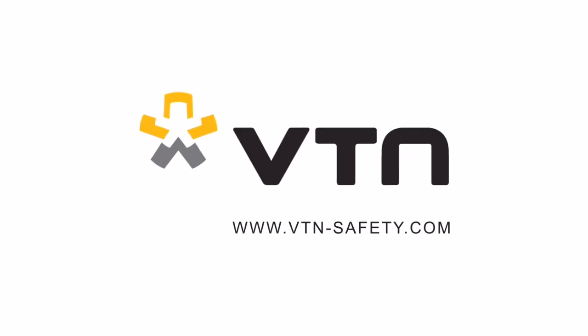VTN, your manufacturer of CE marked breathing air units.